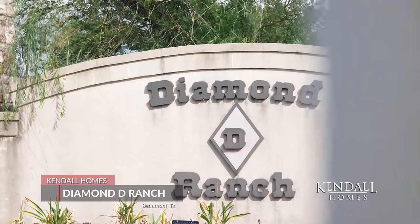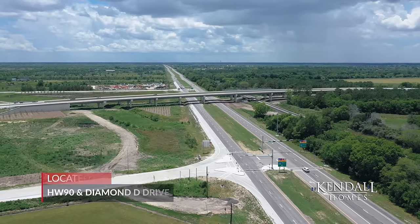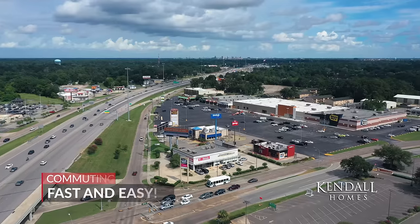Begin your journey with Kendall Homes in Diamond D Ranch in Beaumont, Texas. Located off Highway 90 on Diamond D Drive, just 10 miles west of downtown Beaumont, making commuting fast and easy.